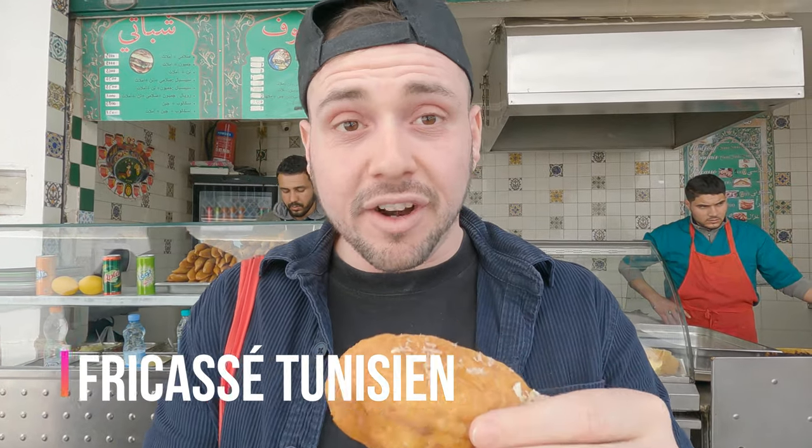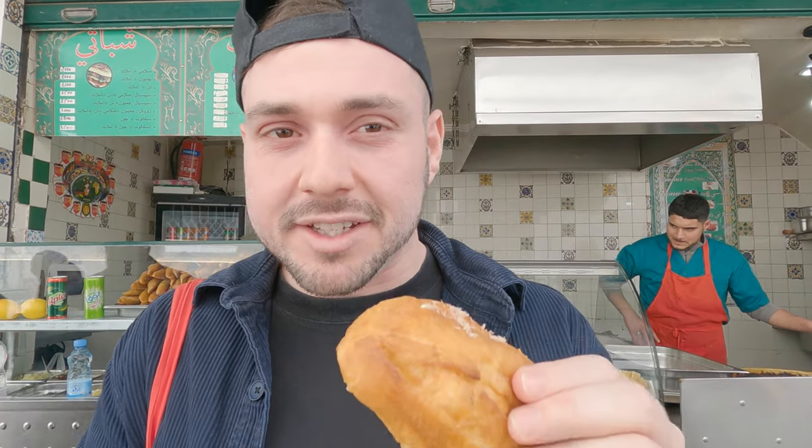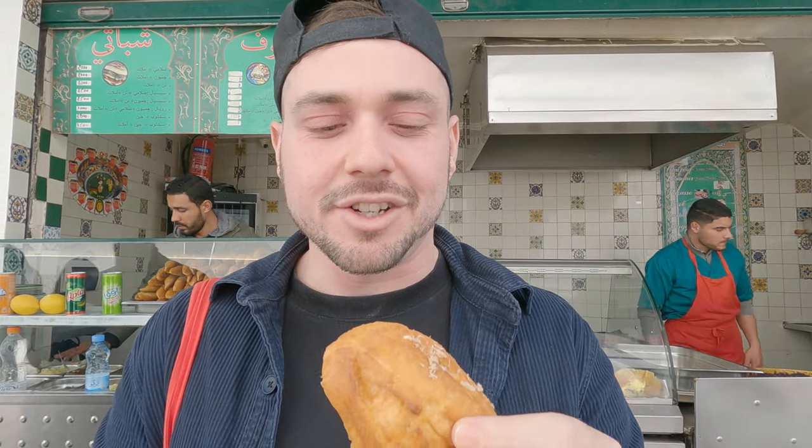Street food number one: the fricassee. It's a piece of fried bread stuffed with tuna, a little bit of egg, olives with the pits in — so you've got to be careful — and a little bit of harissa, which is a spicy Tunisian chili paste. Saha — that's cheers in Tunisia. The outside is nice and crispy but chewy, kind of like the bambaluni we tried in the last Tunisia episode. You've got the meats, the egg, and the harissa. It's like a mini fried sandwich, and I dig it.